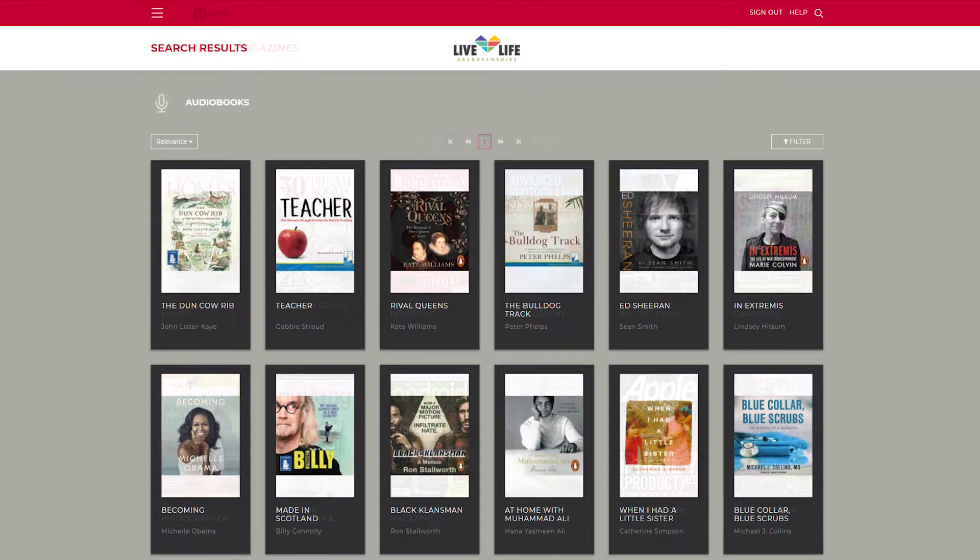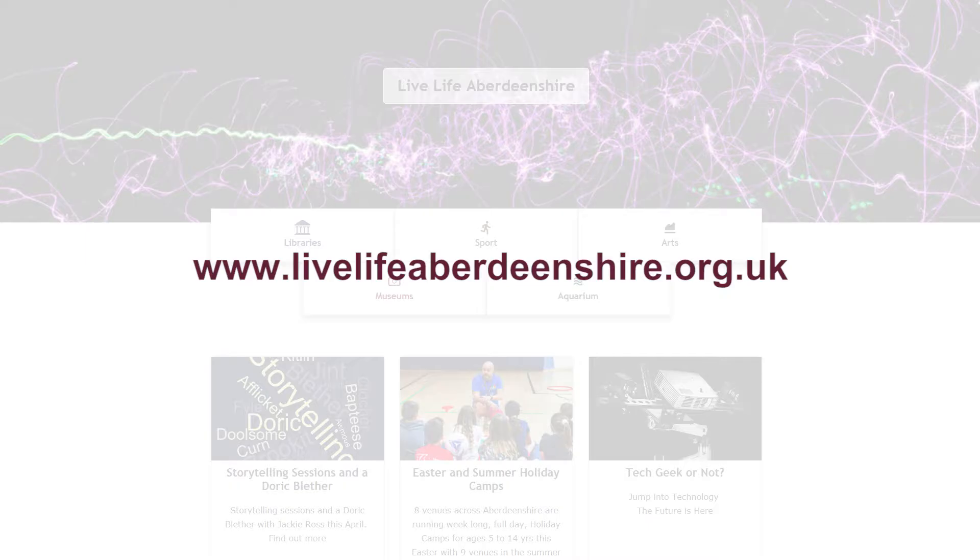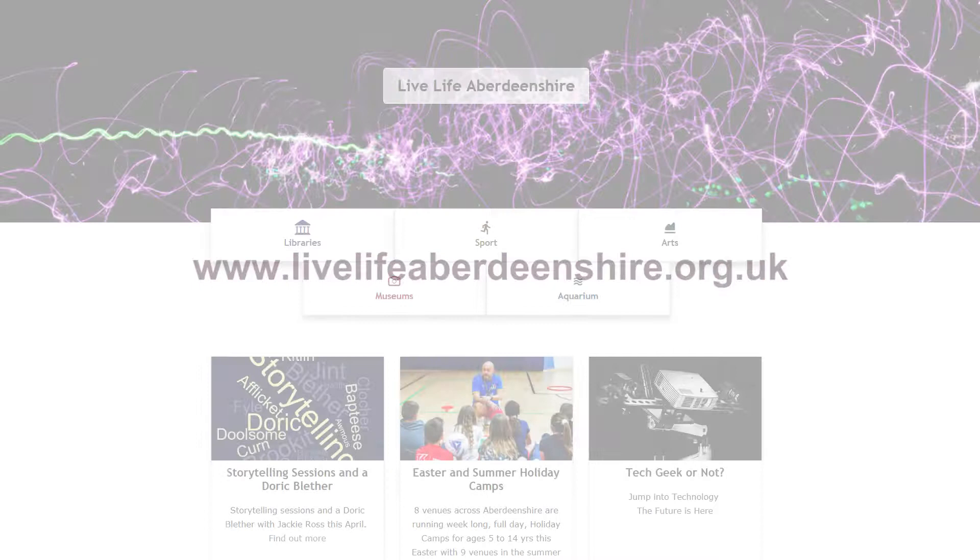Live Life Aberdeenshire Libraries offers free access to a wide range of magazines and audiobooks to read on your computer or portable device. If you're a registered borrower, you can sign up for this service from the Live Life Aberdeenshire website.